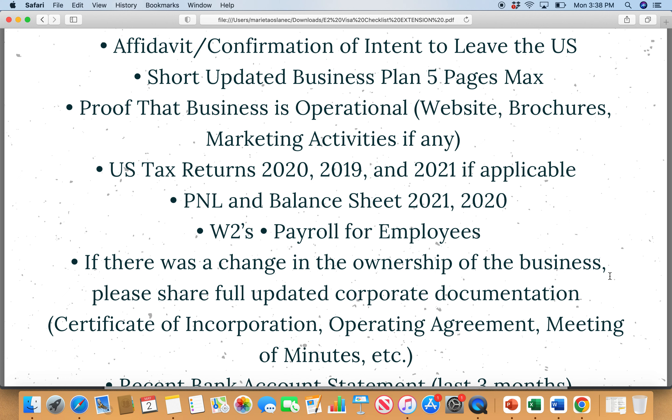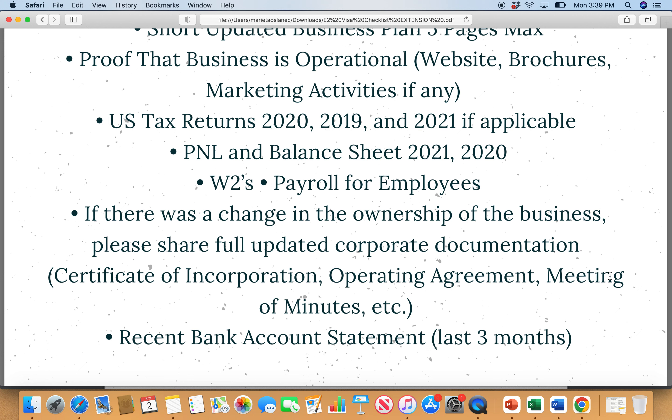Include W2 forms and payroll for employees. If you have contractors, 1099 forms are okay — full-time employees are not a must; working with contractors or subcontractors is also fine, but make sure to include evidence. If there is any change of ownership in your business, make sure to share fully updated corporate documentation — such as certificate of incorporation, operating agreement, minutes of meetings, etc. And of course, include a recent bank account statement — at minimum the last month's statement.